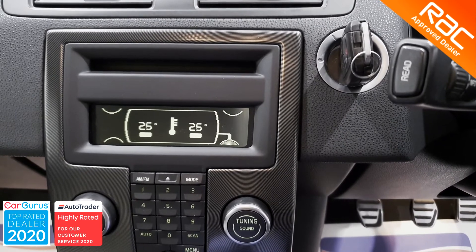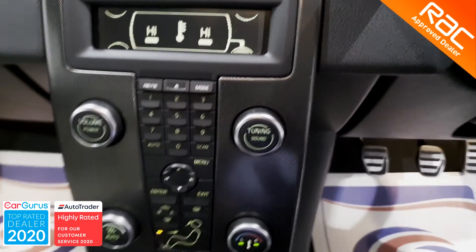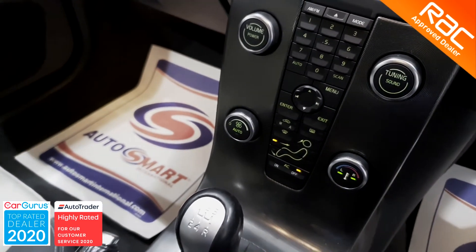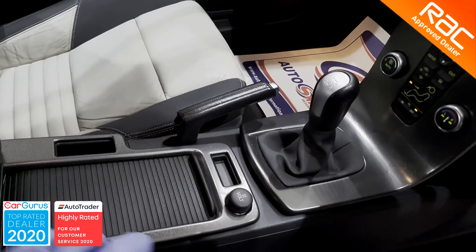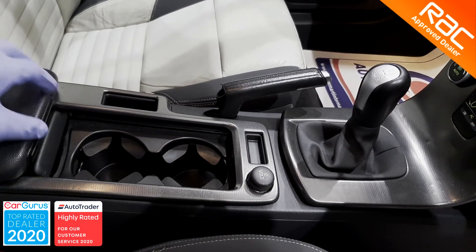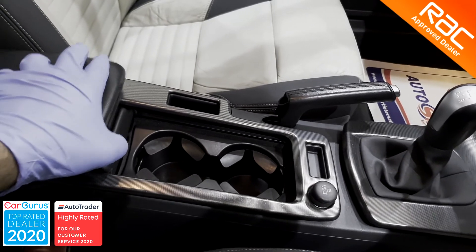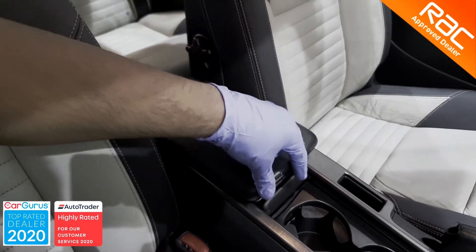If this is the type of car you are looking for, then this has to go on your shopping list. Not only is it the highest quality, but it also comes with the peace of mind that only the RAC BuySure package can provide. To view this vehicle, all you have to do is give us a call and we will put it in our specially sanitised viewing booth where you can inspect the whole car at your leisure.